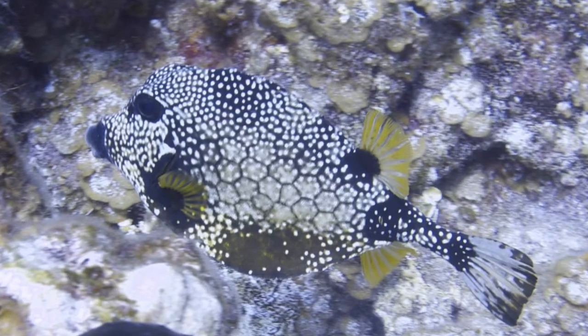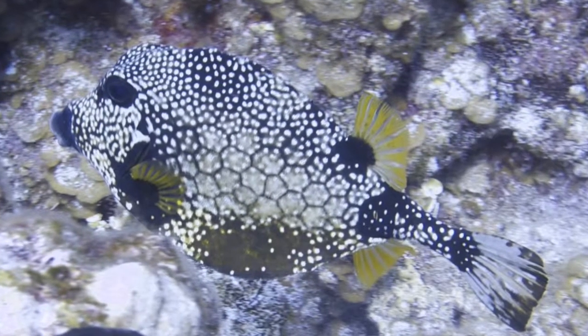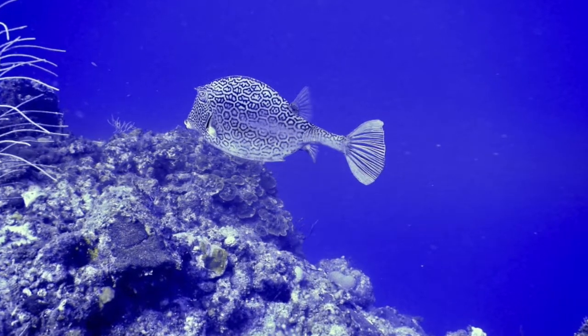One of these odd-shaped swimmers that you will find is the smooth trunk fish. The smooth trunk fish is part of the box fish family, which also includes other fish like the honeycomb cowfish.